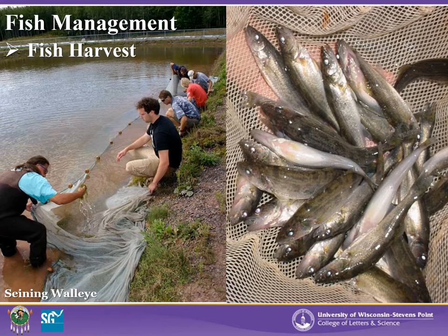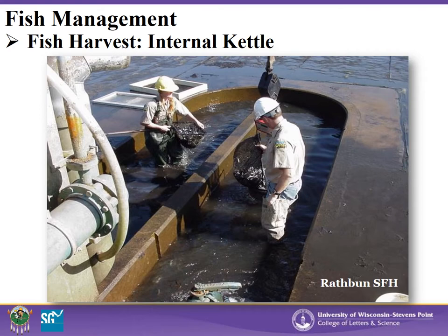Here is an example of harvesting extended growth walleye fingerlings utilizing a seine net. This is an example of harvesting fish from an internal catch kettle, located right in the pond near the outlet, allowing capture of fish in a depressed area usually made out of concrete. This allows for individual pond draining to keep species and strains separate. During harvest with this type of collecting kettle, be aware of water quality and ensure a source of fresh water and oxygen is being provided as you bring down the pond. You may also have to remove fish from the kettle as the pond is draining.